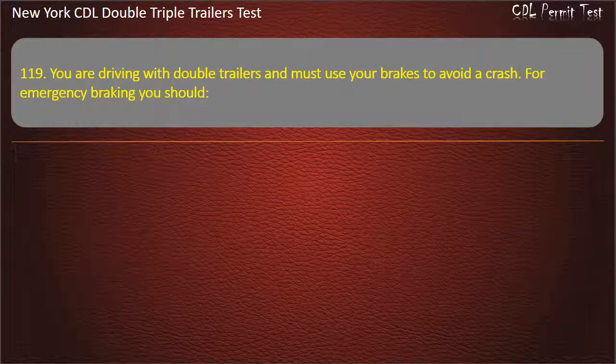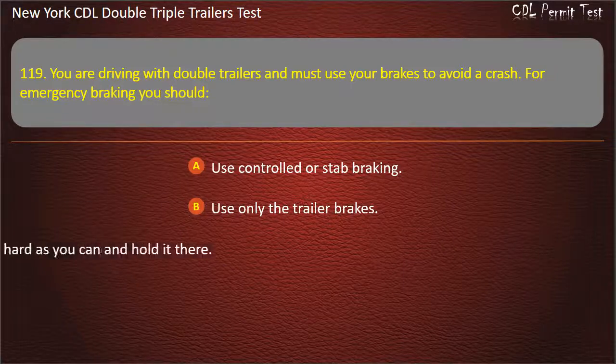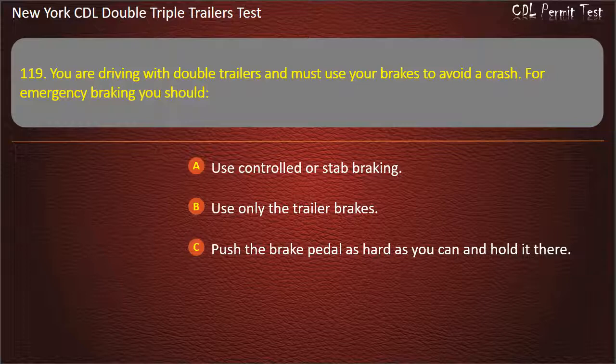Question 119: You are driving with double trailers and must use your brakes to avoid a crash. For emergency braking you should. Use controlled or stab braking. Use only the trailer brakes. Push the brake pedal as hard as you can and hold it there. Answer: Use controlled or stab braking.